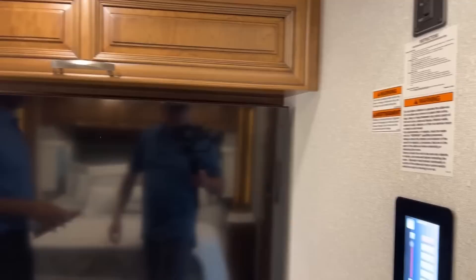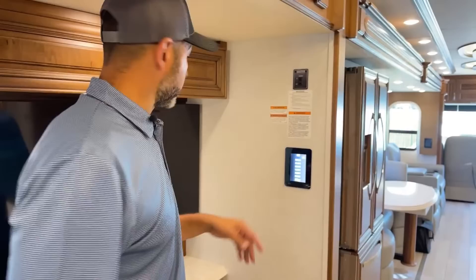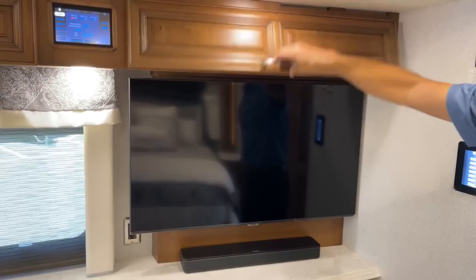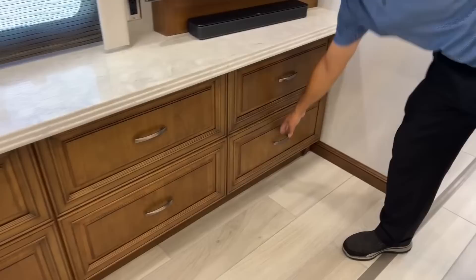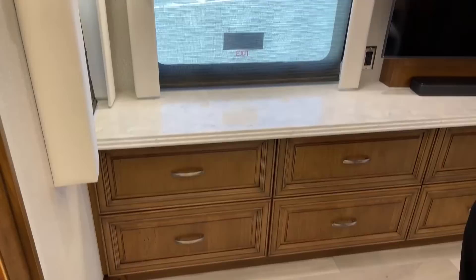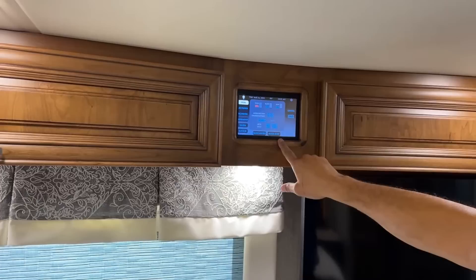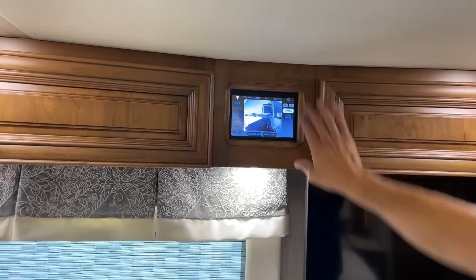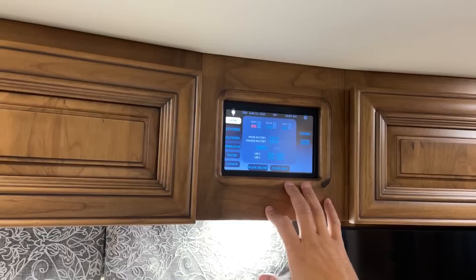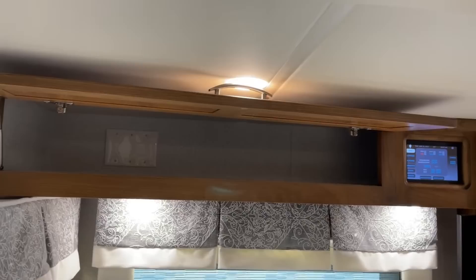Now we're in the master bedroom with your control panel on this side and your slide control. There's an overhead compartment over the TV with the Bose soundbar — a nice spot for a receiver, DVD player, or whatever you want to plug in. Plenty of storage with six soft-closing drawers. You get another display right here in the bedroom that has everything the front one has: you can turn on your block heater, floor heat, check your cameras, adjust your climate, turn the generator on and off, and check your tank levels and battery levels — really nice to have this without walking all the way to the front.